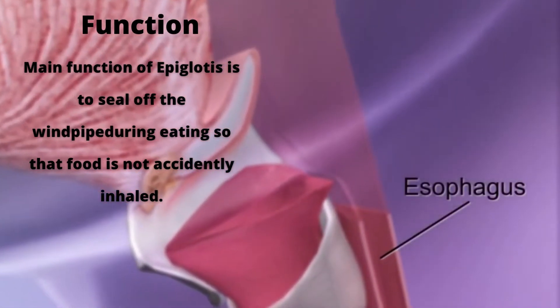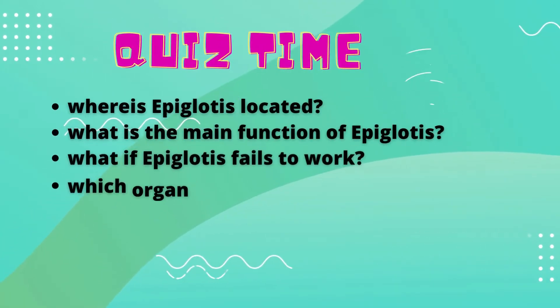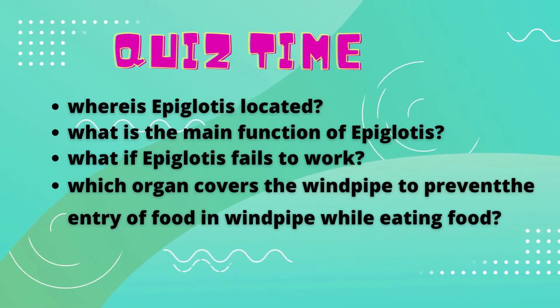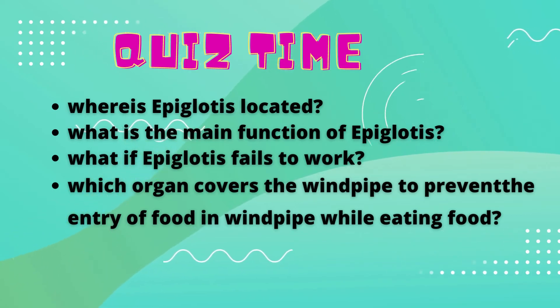Quiz time! Where is the epiglottis located? What is the main function of the epiglottis? What if the epiglottis fails to work? Which organ covers the windpipe to prevent the entry of food into the windpipe while eating?